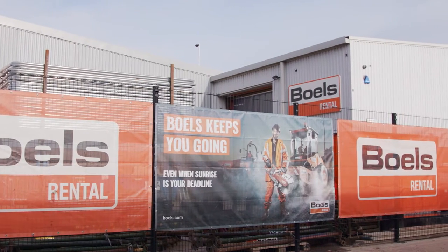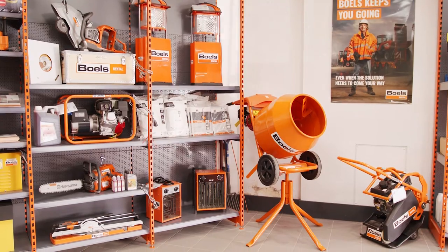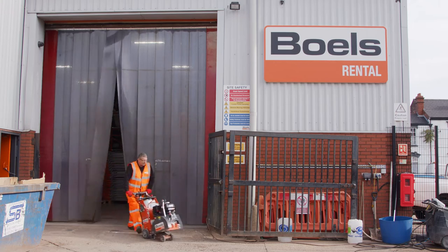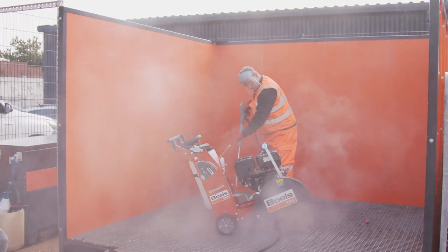The refurb took place in November last year. The company next door unfortunately went into liquidation, which gave us the opportunity to take the second unit and make us double the size. We're now currently sitting at 10,500 square feet, doubling our profits.